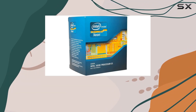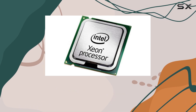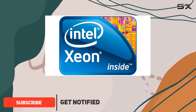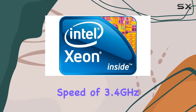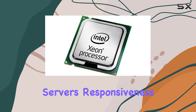Today we're diving into the world of server performance with the Intel Xeon E3-1245v2 3.4 gigahertz 4-core processor. If you're looking to turbocharge your business operations, this CPU might just be the game-changer you've been searching for. Packing a punch with its quad-core architecture and a clock speed of 3.4 gigahertz, this processor promises to bring a significant boost to your server's responsiveness.